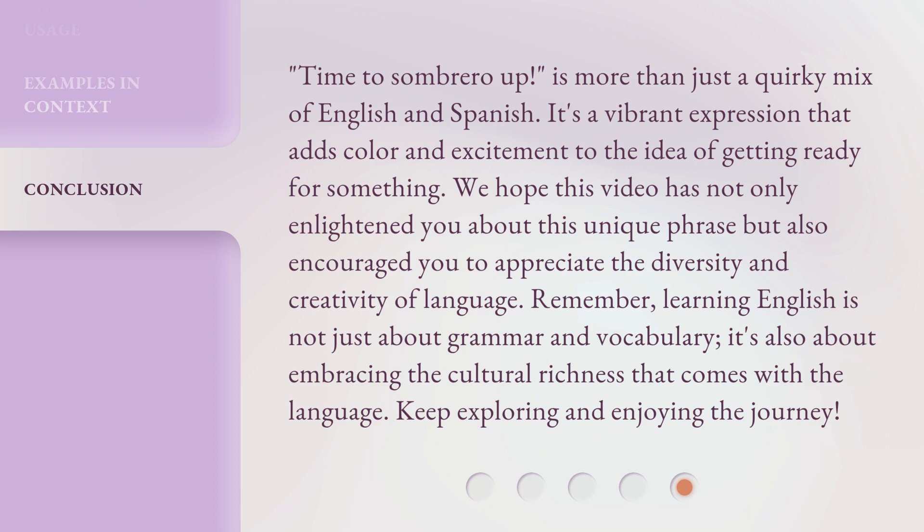We hope this video has not only enlightened you about this unique phrase but also encouraged you to appreciate the diversity and creativity of language. Remember, learning English is not just about grammar and vocabulary — it's also about embracing the cultural richness that comes with the language. Keep exploring and enjoying the journey! Don't hesitate to learn more about English and its terminology. Thank you.